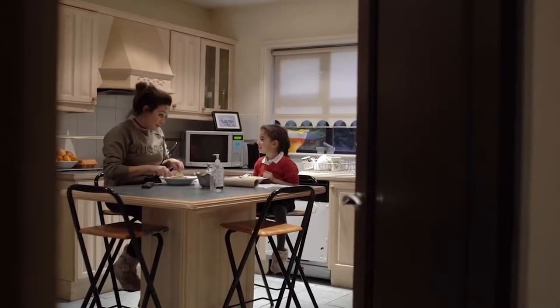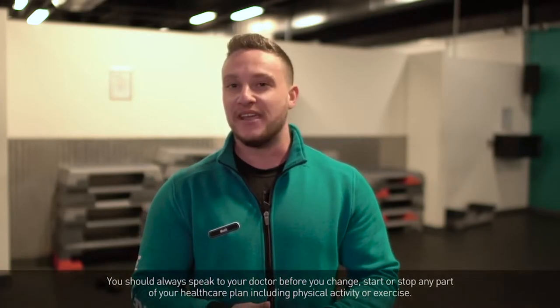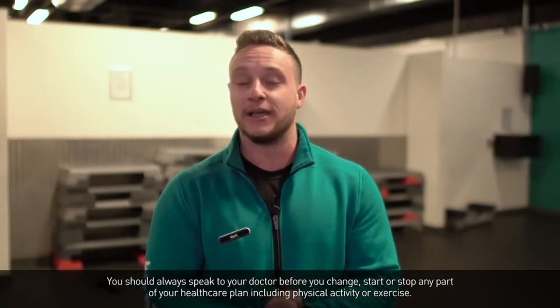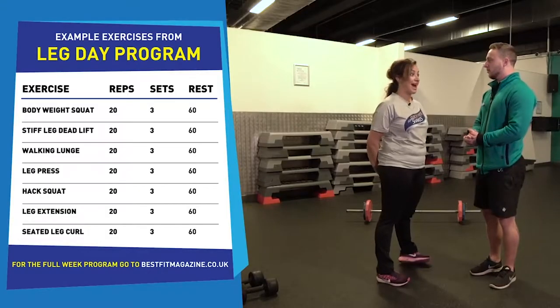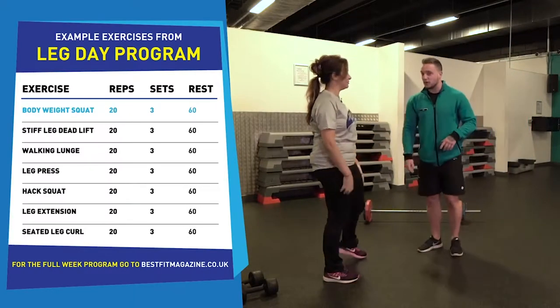Hi, I'm Matt, Kauta's PT. When Kauta first came to me she had a very specific goal — to drop a dress size — so I've put together a 10-week programme that's going to be very easy to stick to and hopefully very achievable, as long as she's willing to put in the work. This is week one, leg day. We're going to bring Kauta in and get going. Are you all warmed up and ready to go? I am indeed. Let's do it.